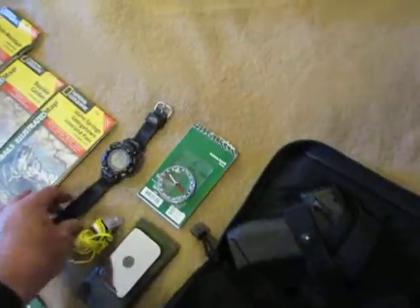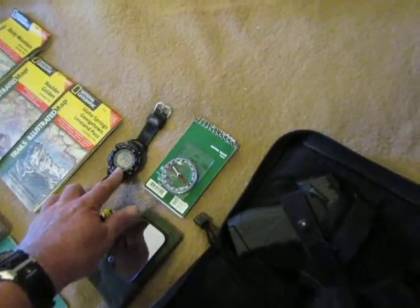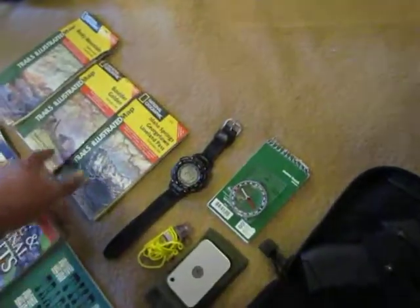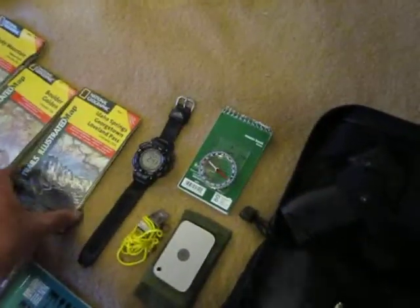This is a really neat watch — it's a bit expensive. It gives me altitude, temperature, has an analog compass, and shows the time. And these are just some miscellaneous topographical maps of the area, great maps by National Geographic.